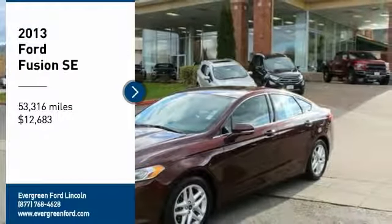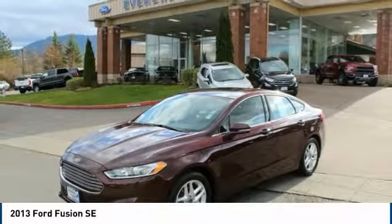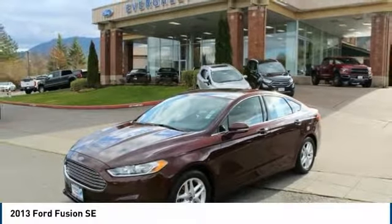Looking for the right vehicle? Check out the 2013 Fusion. You can have both impressive power and great economy in a Fusion, and it's priced below $15,000. This vehicle has less than 55,000 miles. Here are some of this vehicle's great options.